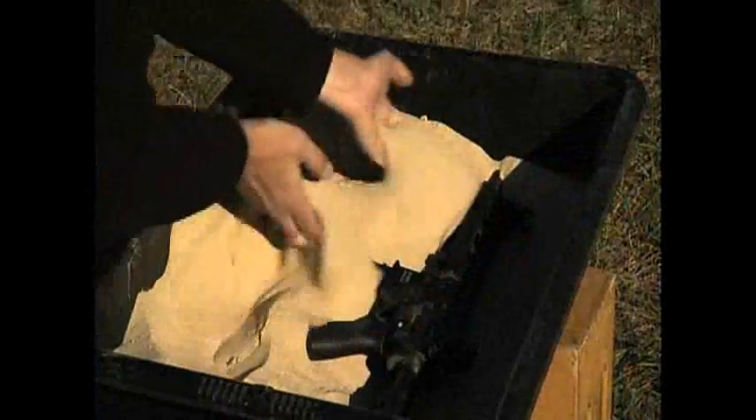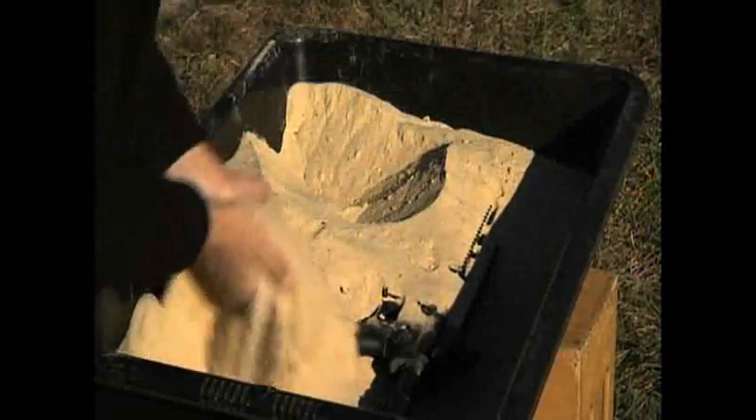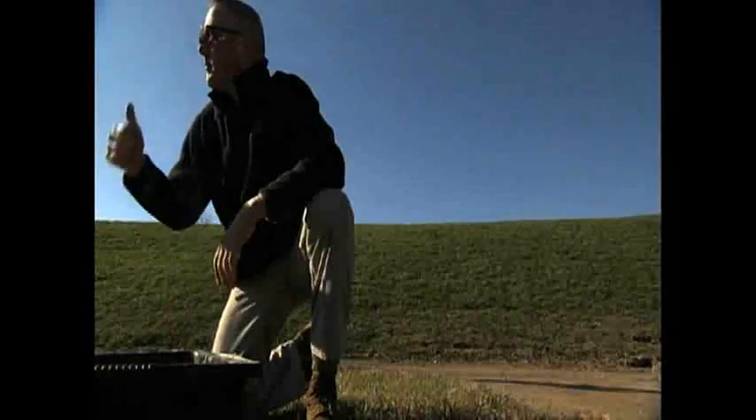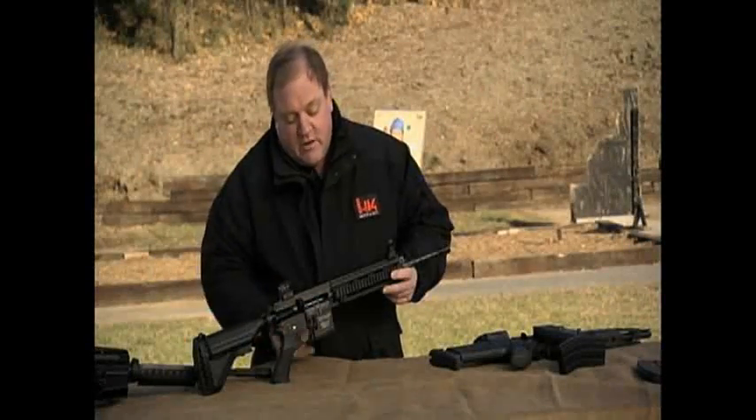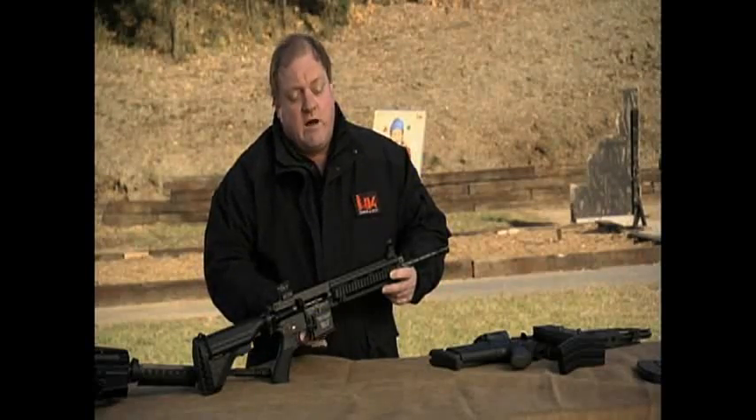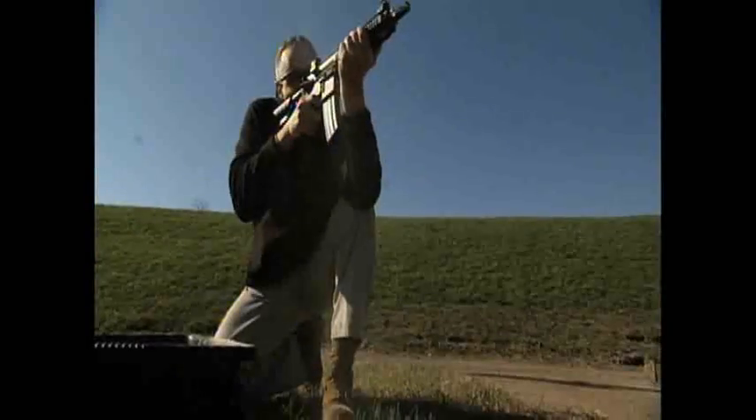The first test: sand — and not just a little. They're going to bury this weapon, then fire it with no cleaning. The common strategy is to keep the openings as closed as possible — magazine in through the magazine well, ejection port cover closed.